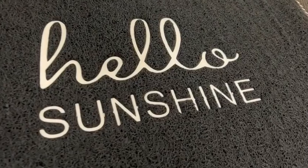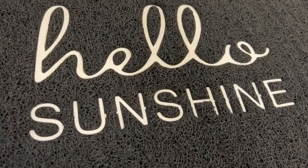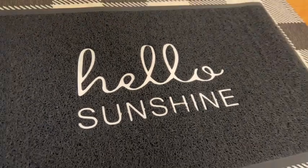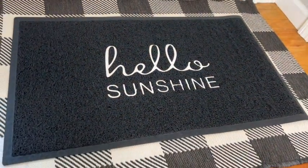One feature that really stuck out with me on this mat is just how nicely the wording is placed on this mat. It's not stuck on just right on top on a flat mat, but you can actually see the indentation where the hello sunshine was put really nicely and designed right into the mat itself.